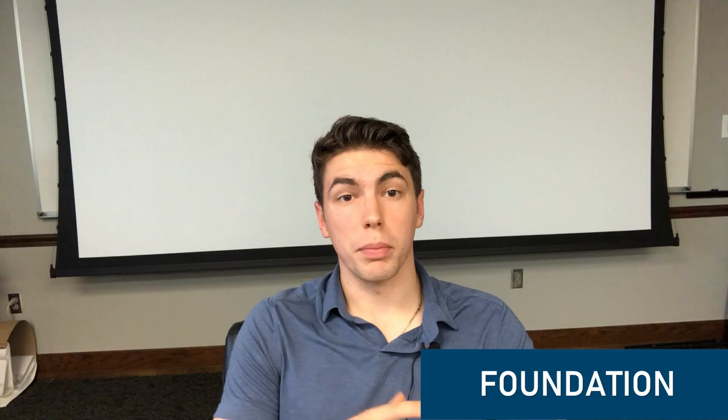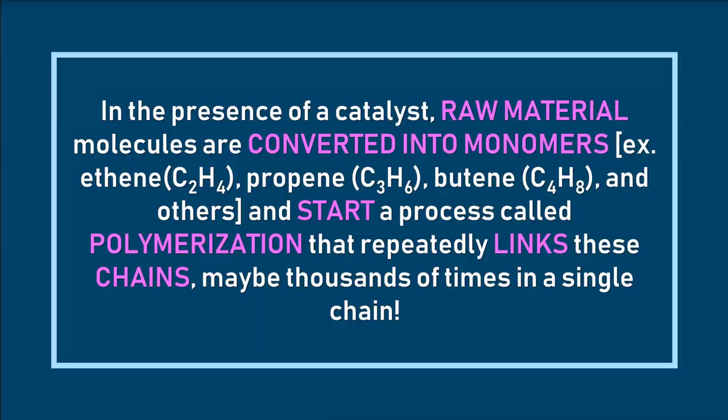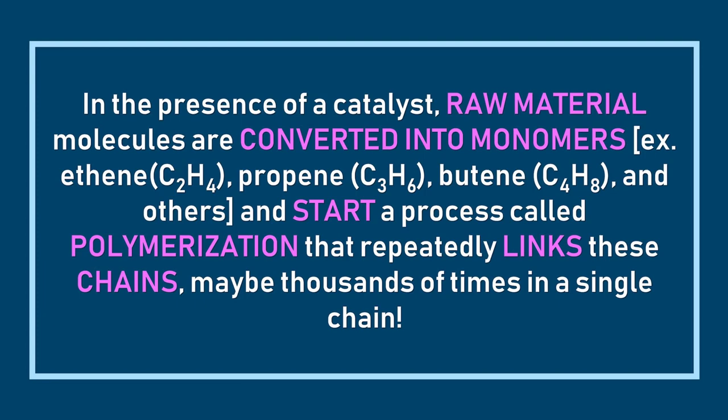The raw material formation of plastics begins by separating hydrocarbon chemicals from natural gas, petroleum, or coal into pure streams. Some are then processed through a cracking process where, in the presence of a catalyst, raw material molecules are converted into monomers — basic chains of hydrocarbons such as ethylene, propylene, and butene. These small chains are then linked together possibly thousands of times into one single chain through polymerization. The exact length of the chain gives the material different properties, which is why plastic can be so versatile — sometimes soft and pliable, other times very rigid.